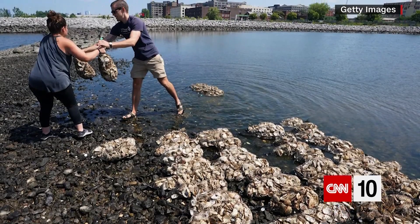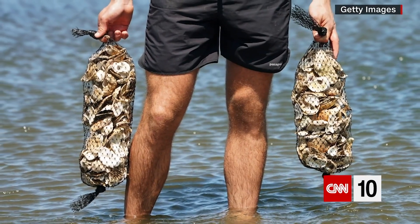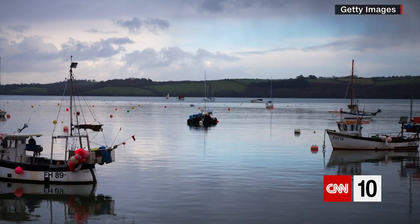Live oysters can filter 50 gallons of water a day. Their shells make great fertilizer, and the parts that restaurants throw away can be used to shore up New York City.